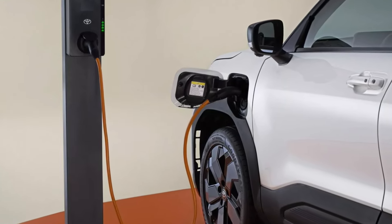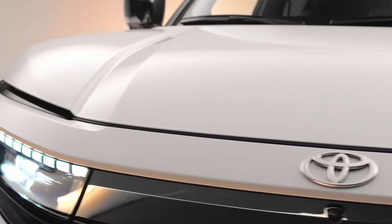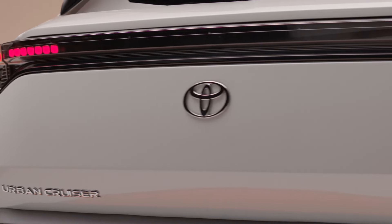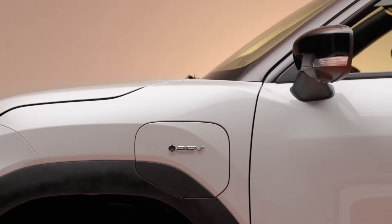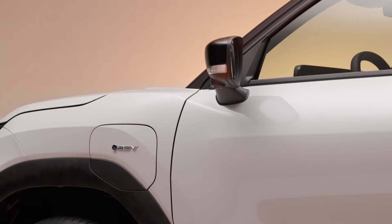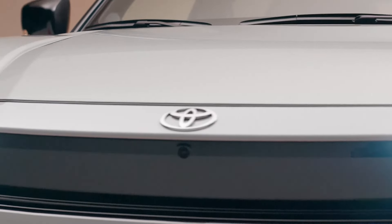Drivers can use the My Toyota app to check the vehicle's battery charge status, locate convenient charging stations, and schedule and monitor charging sessions. On the safety front, all versions include a range of advanced driver assistance systems. Safety features include a pre-collision system, adaptive cruise control, lane departure warning, and lane keeping assist. A 360-degree camera system provides the driver with a comprehensive view of the car's surroundings.